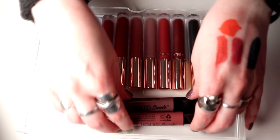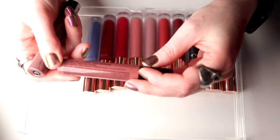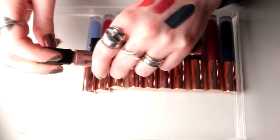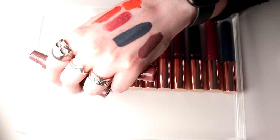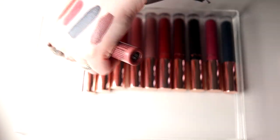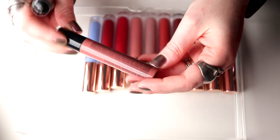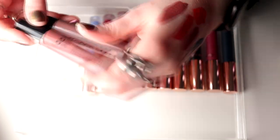Okay, then the last two are Brooklyn Thorn and Soft Spoken. Brooklyn Thorn is really cool but I think it's a little bit too cold-toned for me — I don't think I'm going to use that. And then Soft Spoken — I've been really loving this but I think it's time for these two to go.